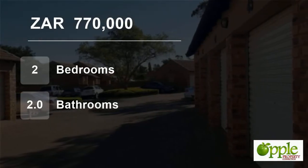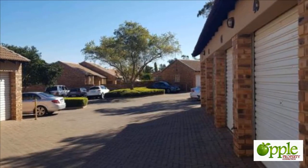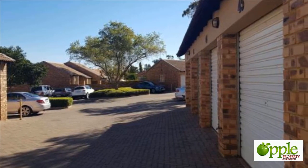Welcome to this two-bedroom flat for sale in Daihuis, Centurion, Gauteng, South Africa for R770,000.